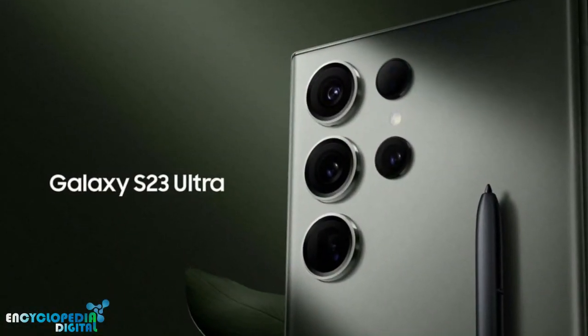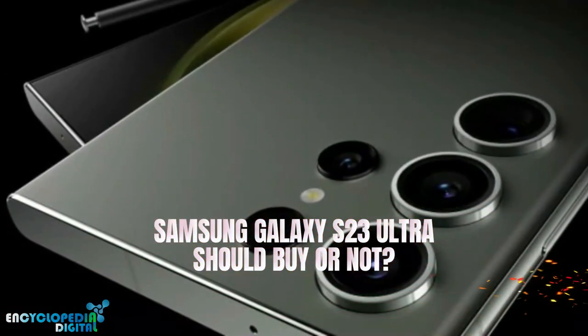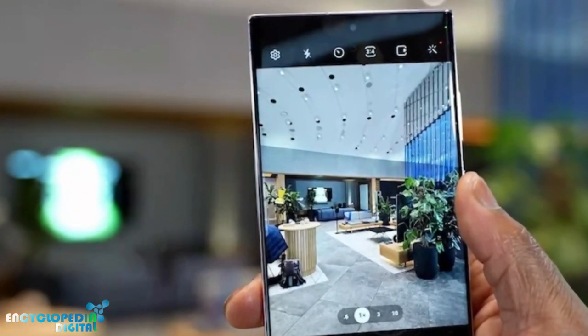Whether or not you should buy the Samsung Galaxy S23 Ultra depends on your individual needs and preferences. Here are some things to consider. Price: the Galaxy S23 Ultra is a very expensive phone, so you'll need to decide if the features it offers are worth the price tag.